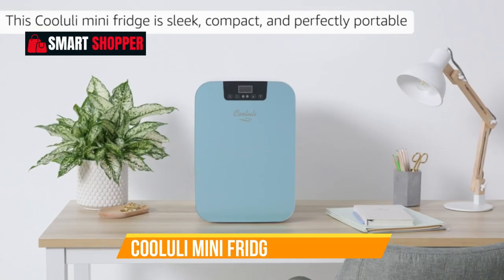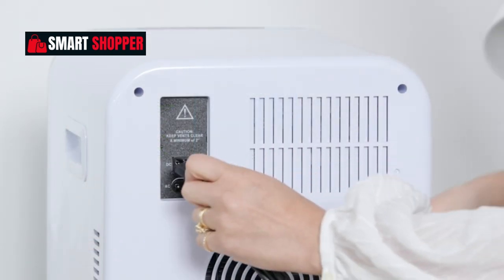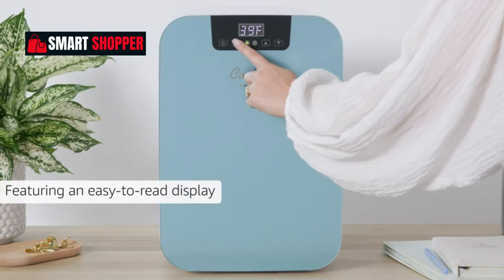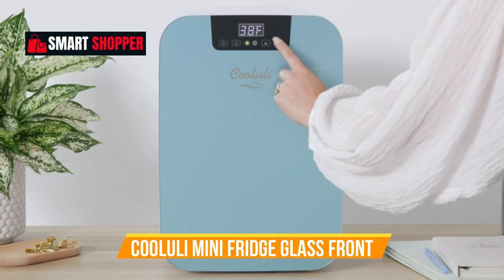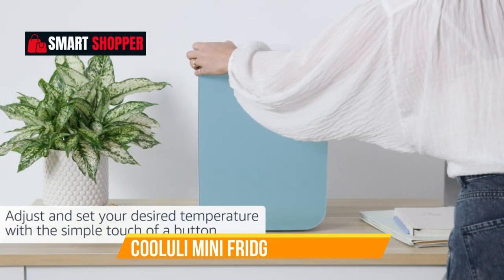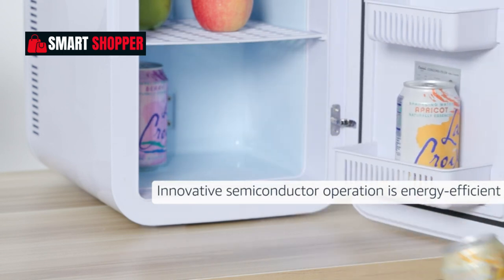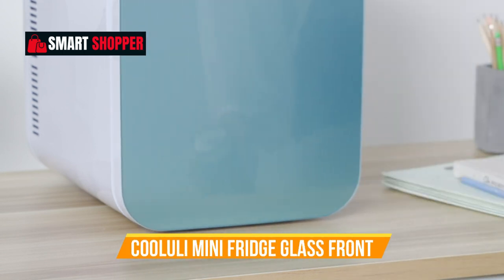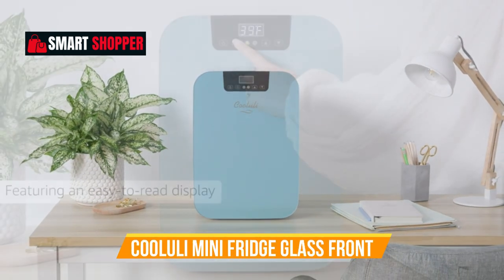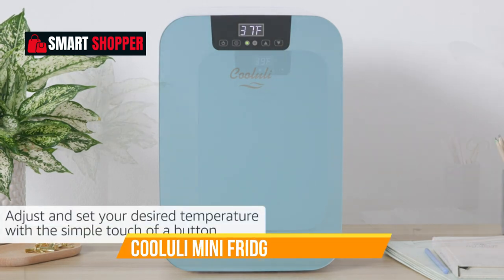Number 4: Koolooli Mini Fridge Glass Front. Introducing the Koolooli 20-litre Mini Fridge, your versatile cooling solution for bedroom, car, office, or college dorm rooms. With a stylish glass front and digital temperature control, this mini refrigerator adds a touch of sophistication to any space. Perfect for storing food, drinks, skincare essentials, and even beauty products or breast milk, it offers a spacious 20-litre capacity.